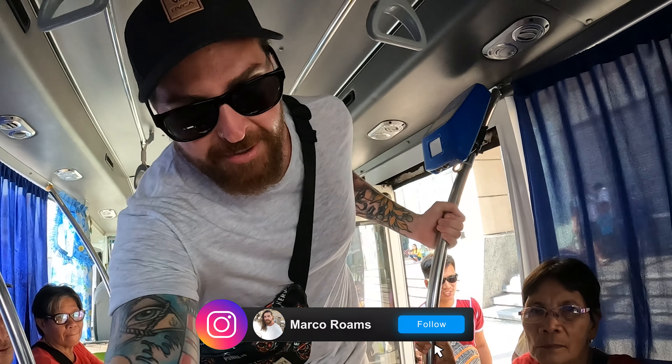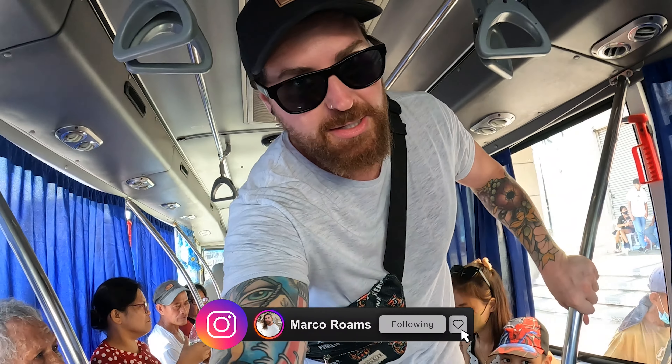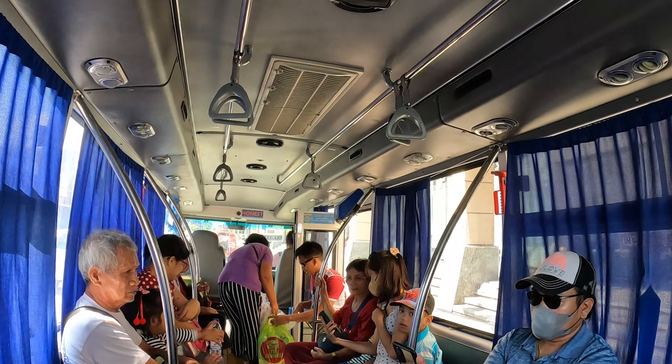So here we are on the brand new Jeepney, which has aircon, and it's actually beautiful. This feels amazing. Been in the hot sun all day. This is the inside of a new Jeepney, and these are the ones they're trying to replace the old ones with.